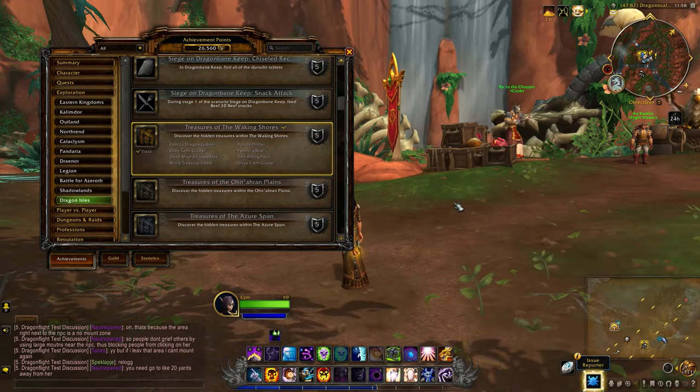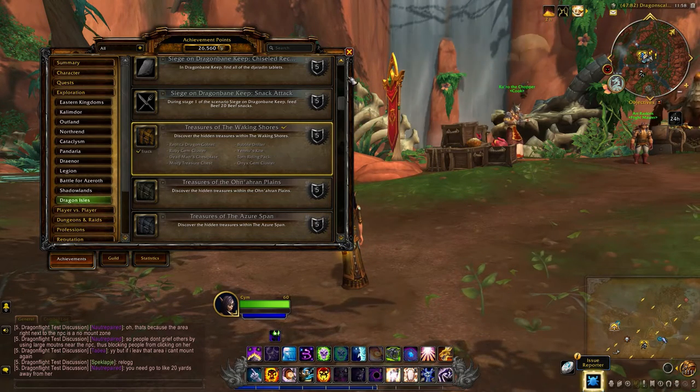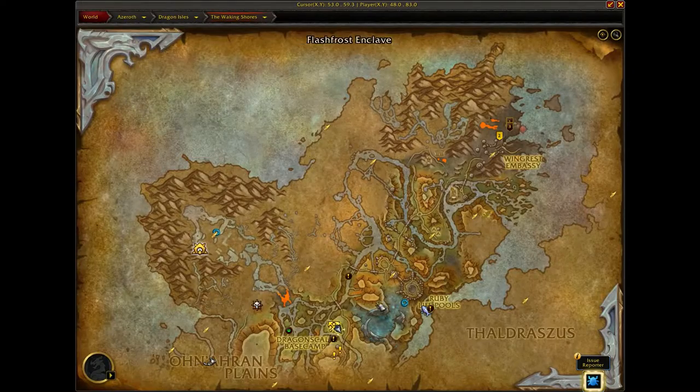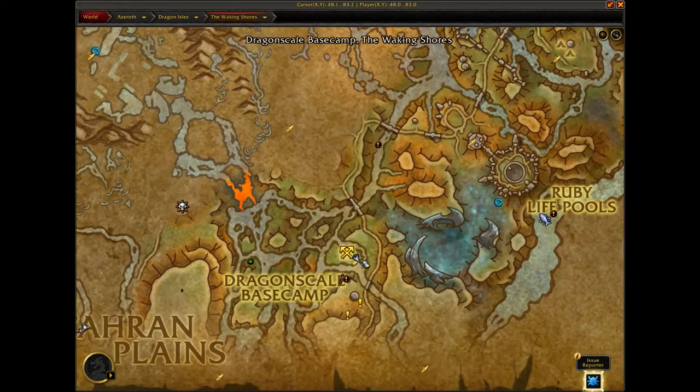For the treasures of the Waking Shores, the torn riding pack is actually very close to the Dragon Scale Expedition, which is right here on the map.